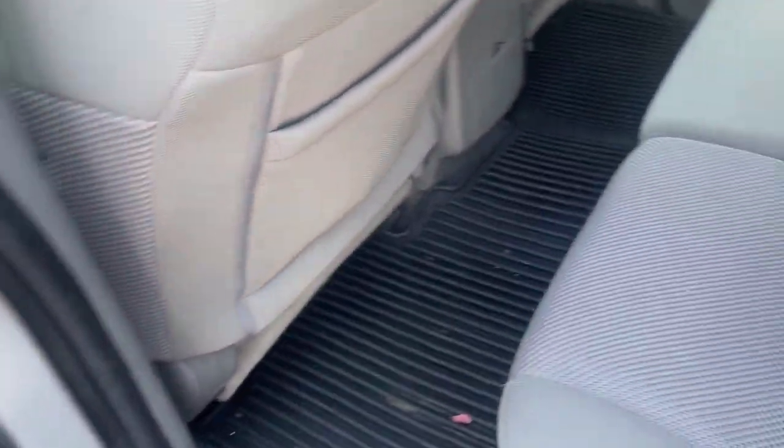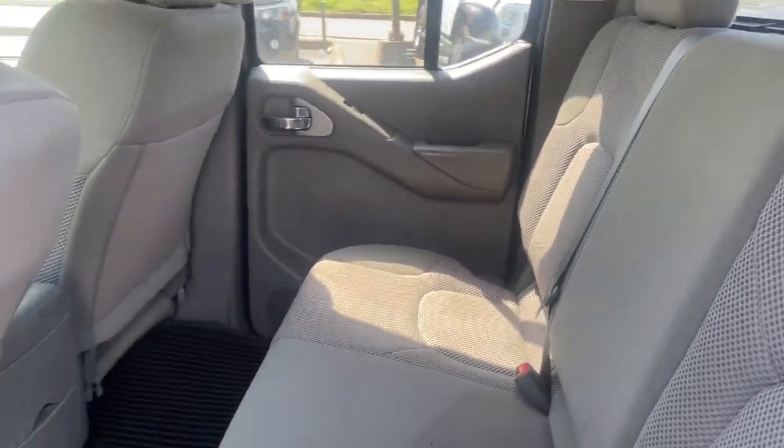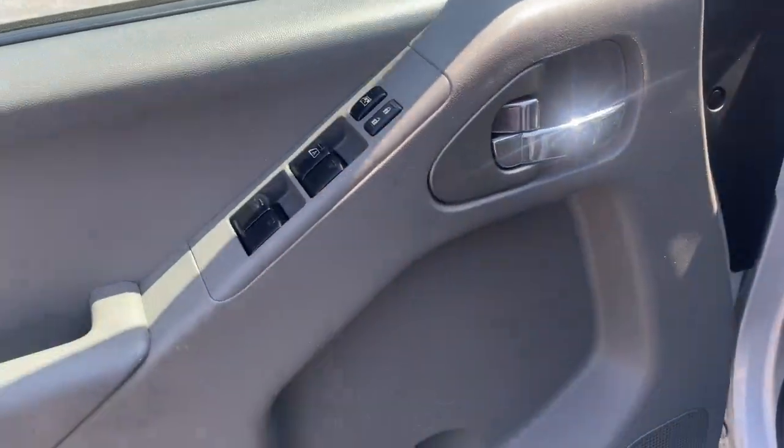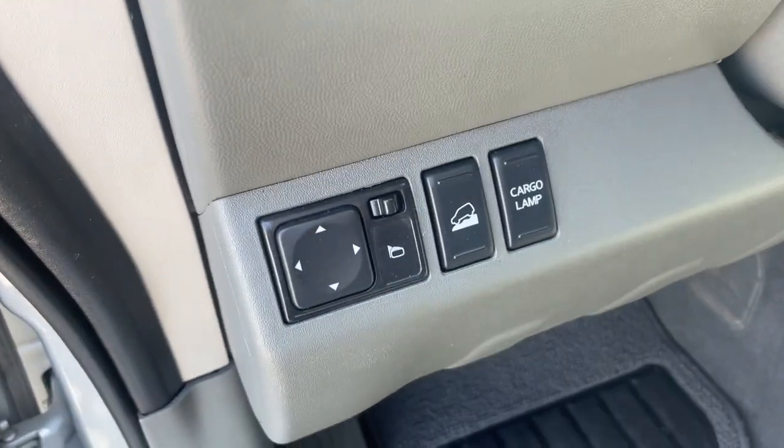These are just some of the great options this vehicle comes with: keyless entry, backup camera, fog lamps, steering wheel audio controls, alarm, electronic stability control, aluminum wheels, trailer hitch, heated front seat, and leather steering wheel.